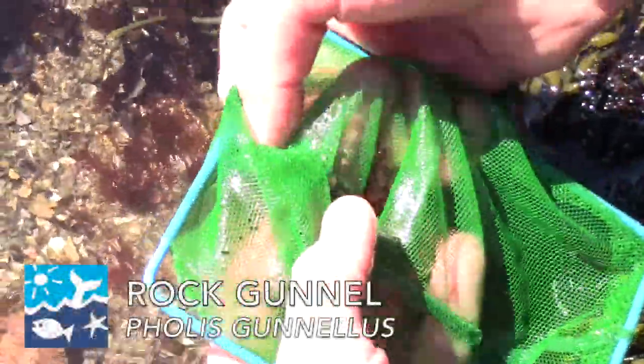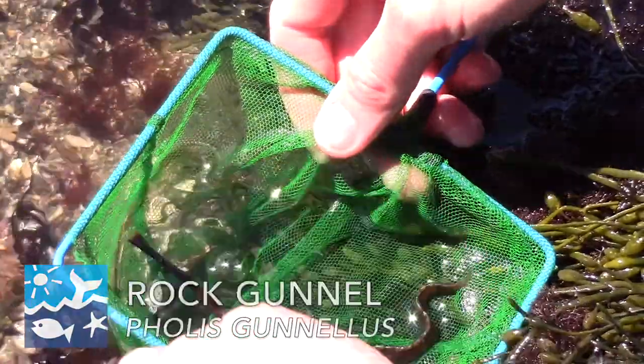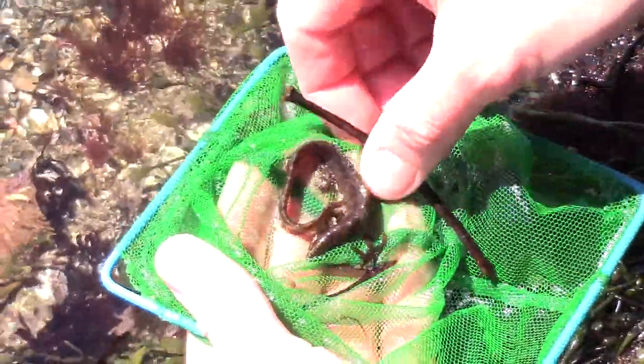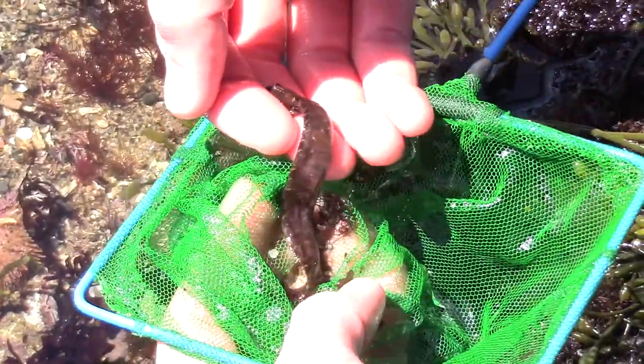And the cool thing that we found is a rock gunnel. So a rock gunnel is actually a type of fish, but it looks a lot like an eel. It has a long eel-like body, but it's not related to eels at all — it's more so a fish.